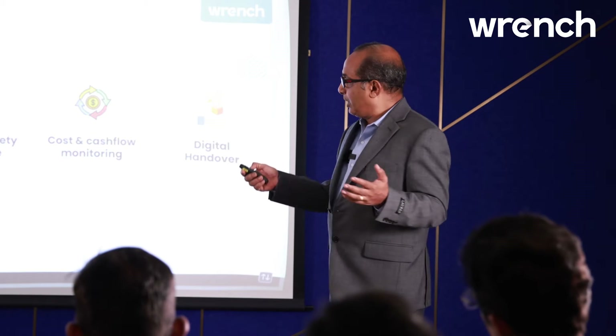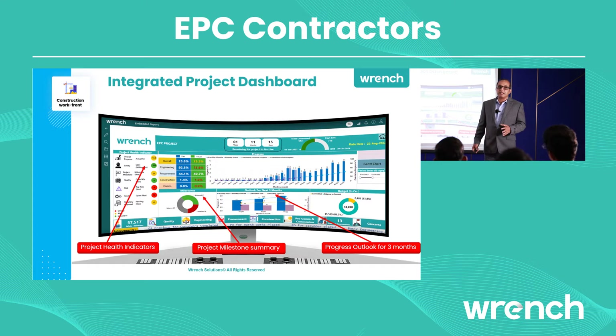Walking through each of those: the first important thing is you need to know the overall picture of the project. Wrench provides you a digital dashboard that gives a holistic picture of your project — how you are performing on various aspects from schedule, cost, and all critical items, including the deliverables of engineering, procurement, and construction. More importantly, you need to know what's not going okay — which milestones have slipped, how many backlogs exist, and the impact of these delays on schedule and cost, giving you a view of the future of the project based on current status.